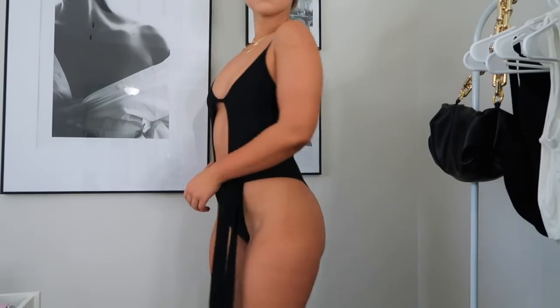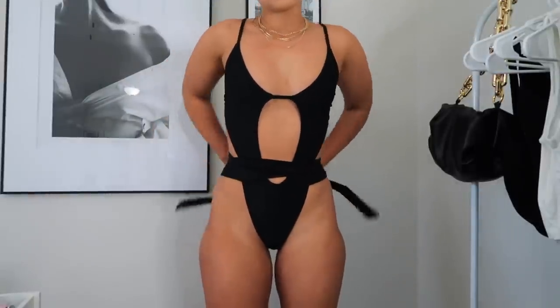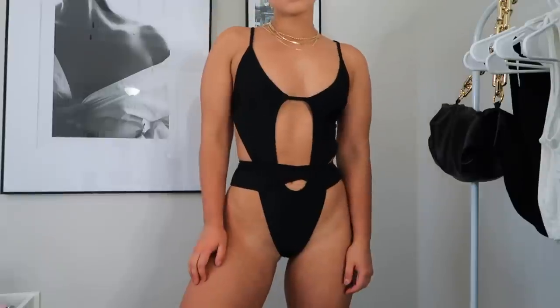The next one-piece is more of a sexy, girls-trip, Vegas or Miami trip style — I would not wear this around my family. It has a cute top with a little tie at the waist for extra detail. It's definitely on the cheeky side, has padding and adjustable straps, and ties in a bow in the back. Really great quality for an Amazon swimsuit.